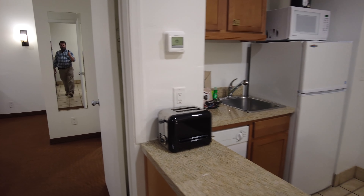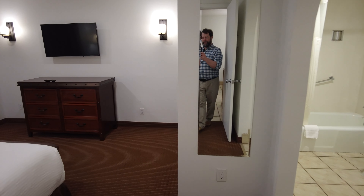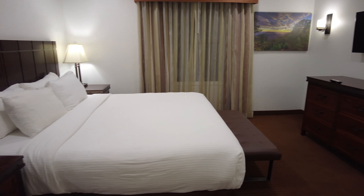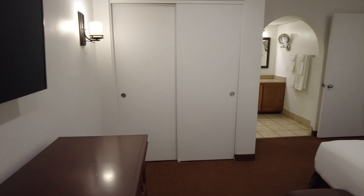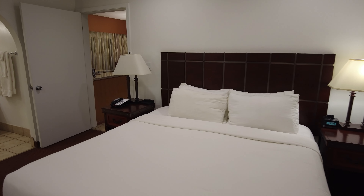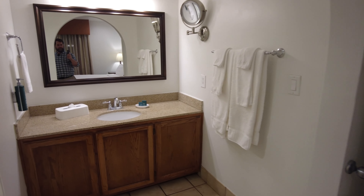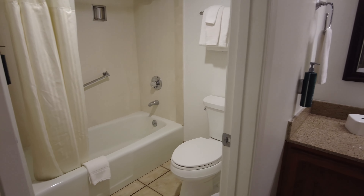Moving now into the bedroom, we have a dresser, another TV, and a good-size bed. They have a closet in the master bedroom. There's also a sink area, and then a shower and toilet.